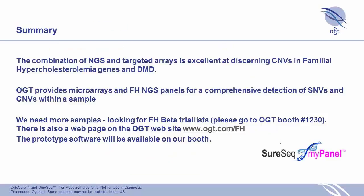To summarize: we've got really nice results using NGS and targeted arrays to detect CNVs in both the familial hypercholesterolemia genes and DMD. We provide microarrays and plan to provide the FH NGS panels for comprehensive detection of SNVs and CNVs. However, we're aware we need more samples to validate.